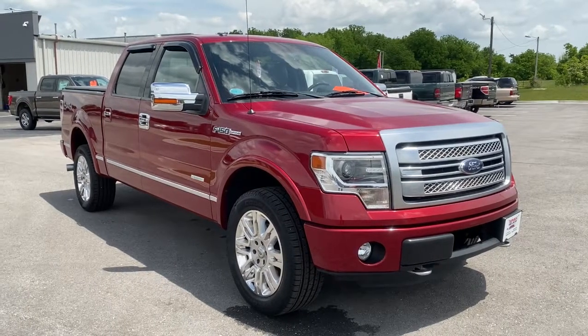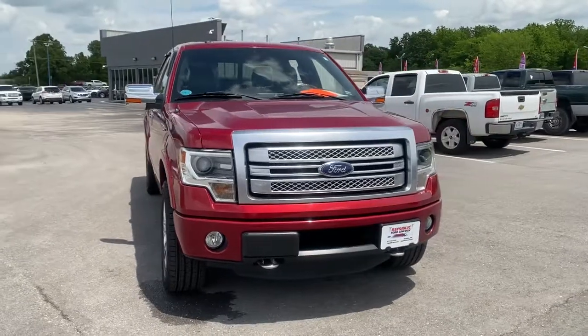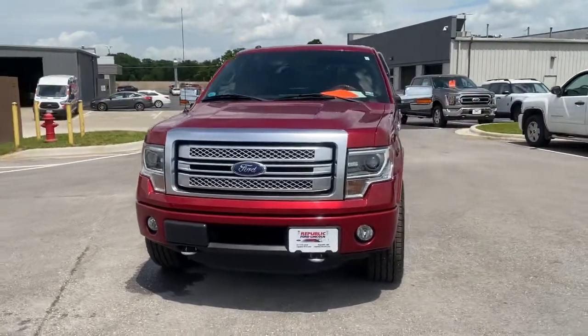Picture yourself in the 2013 Ford F-150. With less than 100,000 miles on the odometer, this vehicle provides excellent value.